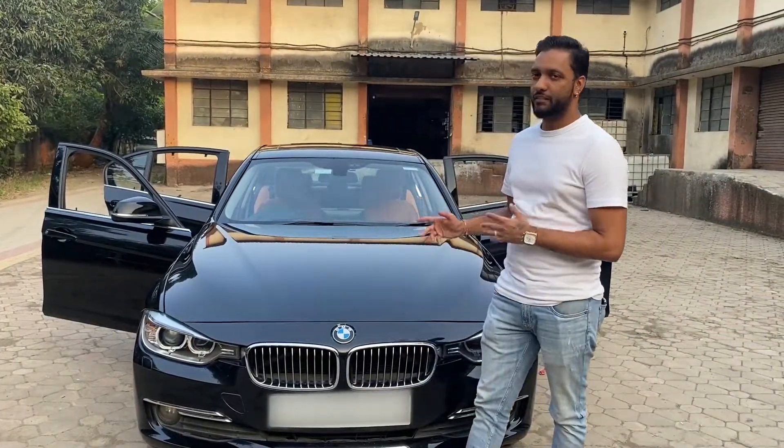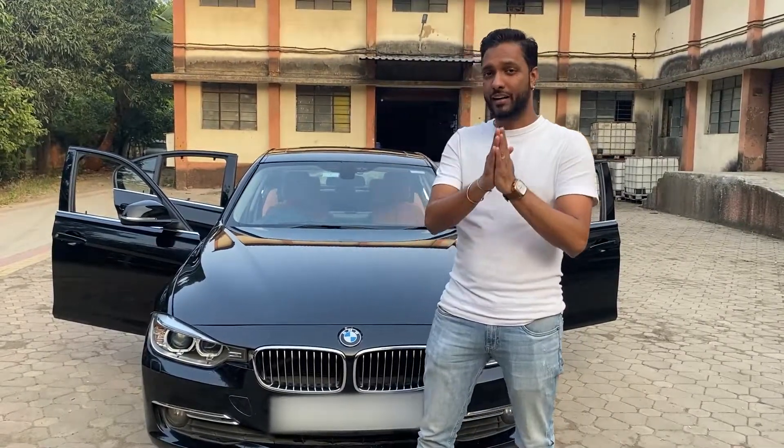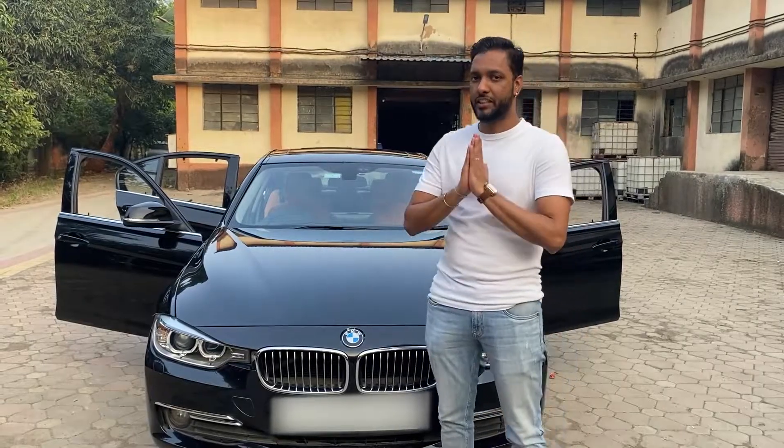This is the interior that we have done in the BMW 3 Series. We can do this in all cars — any car, from basic to higher-end cars. How did you feel about this type of interior change and interior refurbishment?